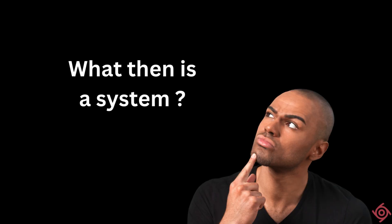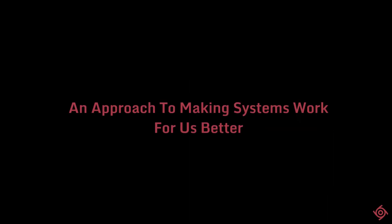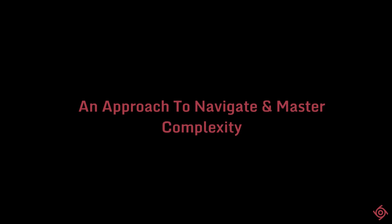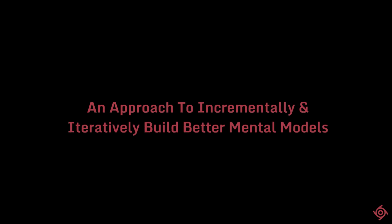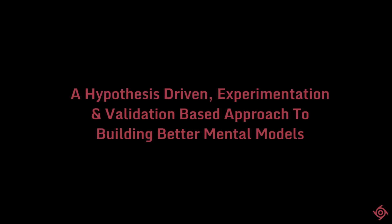We then broadly defined systems thinking as follows. We said it is an approach to make systems around us work better for us — an approach to navigate and master complexity, broadly aligned to complexity science. It is an approach to seeing the full picture of any given context, tapping into significant perspectives that exist and inventing new ones that don't exist yet, and incrementally building better mental models of the world. Overall, systems thinking involves a continuous learning mindset through a hypothesis, experimentation, validation, and revision-based approach.